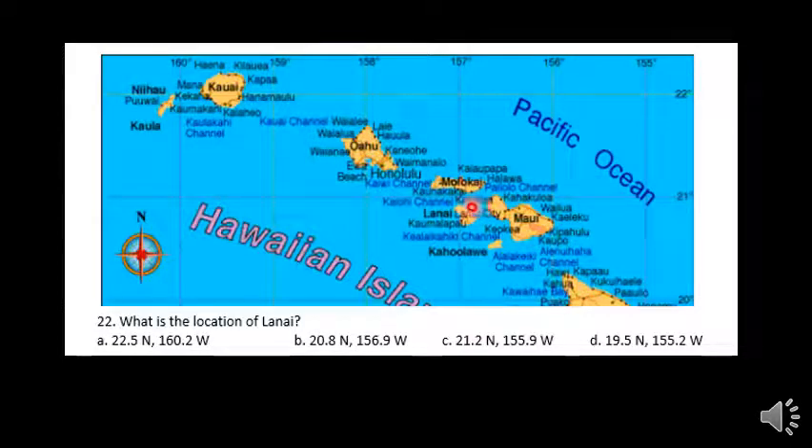What's the location of Lanai? Lanai is right here. If we look at our latitude, we've got 20 degrees is this line, and Lanai is just below the 21 degree mark. We know Hawaii is in the northern hemisphere, so the numbers are going up as I go towards the north — getting farther away from the equator. So just above 20, but just below 21 north.